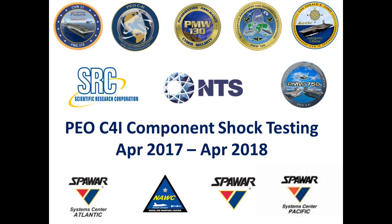The following video is a summary of PEOC-4I CVN-78 component shock test program. 17 barge events, 2 deck-simulating shock machine tests, and 2 lightweight shock machine tests have been conducted to date.